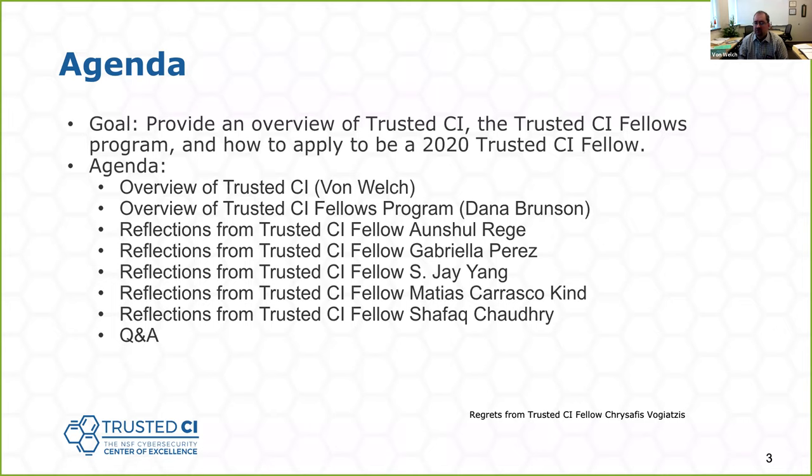We're going to hear from myself, Dana, and the five fellows listed on the screen, and then we'll have some time for Q&A at the very end. Attendees are muted — you should see a chat button on your screen. You can chat questions to us and the fellows at any time. We will answer the questions after all the presentations at the very end. This whole session is being recorded and will be posted, so it'll be available for reference later on.